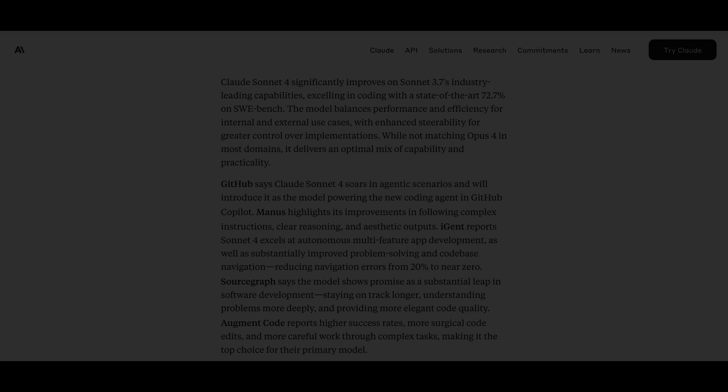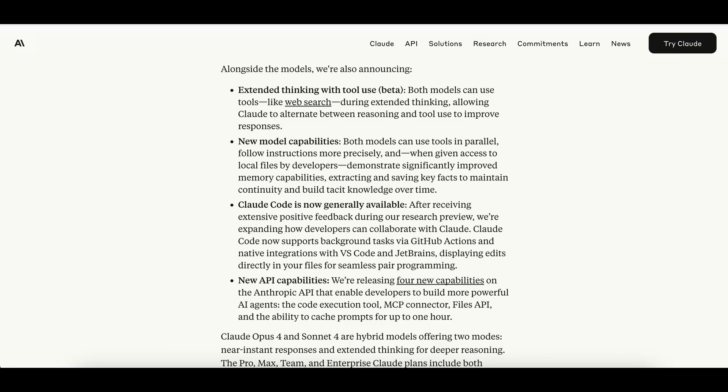In addition to the models, they also announced both models now support extended tool use, which means they can switch between reasoning and using tools like Web Search. This will allow them to validate their own outputs as they work. Both models now have improved memory capabilities and can save and access that memory across chats.